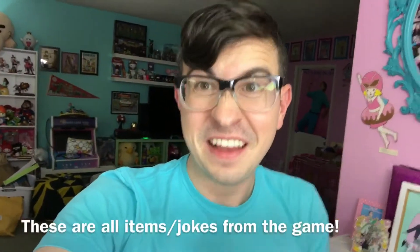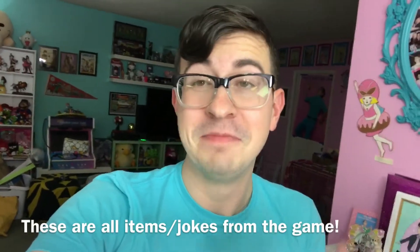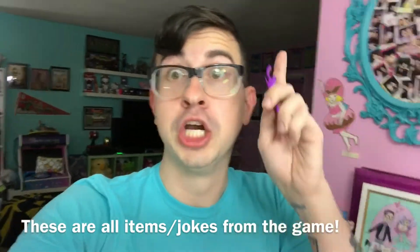Inside the backpack were a lot of different swag items that I'm going to show you right now. I'm going to rapid fire them because there are so many cool little neat items in this thing. Rapid fire, go!